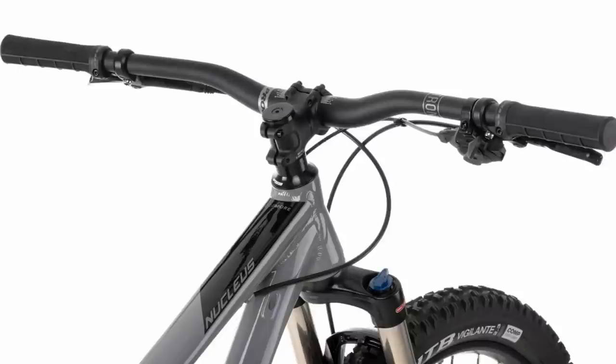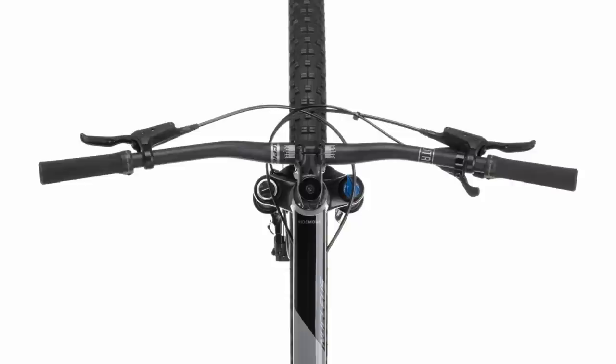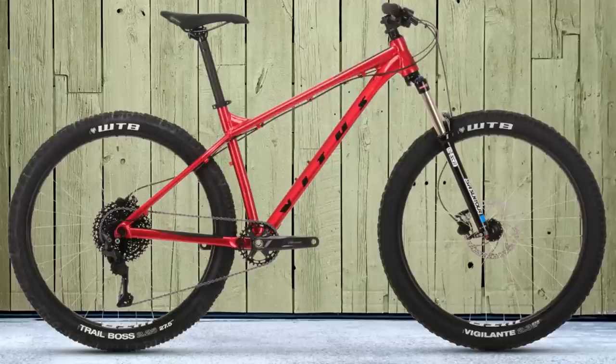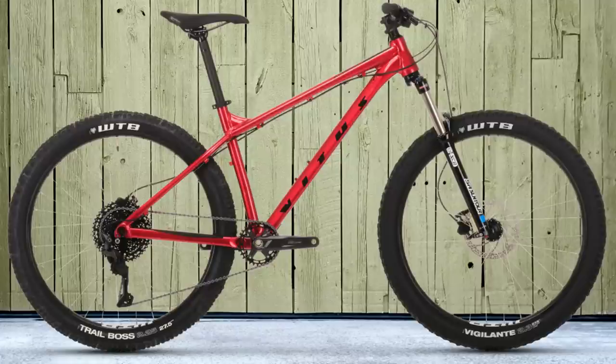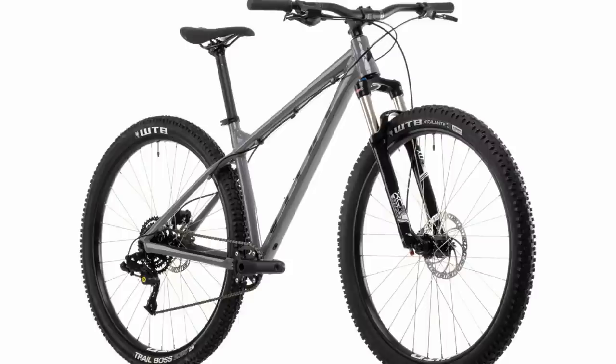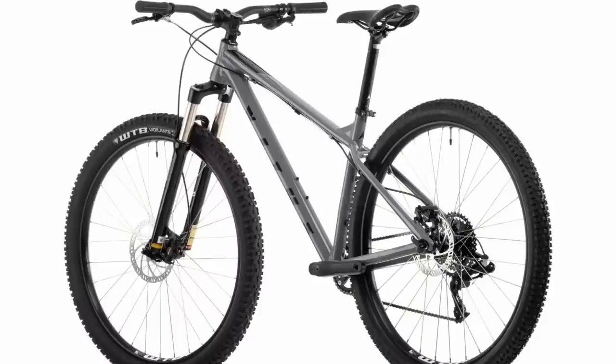You also get hydraulic Tektro disc brakes. The finishing kit is solid too, courtesy of Nukeproof — you get the Nukeproof Neutron kit with 760mm wide bars and a short 50mm stem, putting you in a prime position to command the trails. Along with that, you get a Nukeproof saddle and Vitus lock-on grips. They've really nailed the spec here, trying to maximize performance and value. On the 29-inch model, you get a 67-degree head angle, a 450mm reach on the size large, and a 73-degree seat angle — and on a hardtail the reach grows and the seat angle steepens a little when the fork sags. The frame also has internal dropper post routing built in, so a dropper post would be the first upgrade.